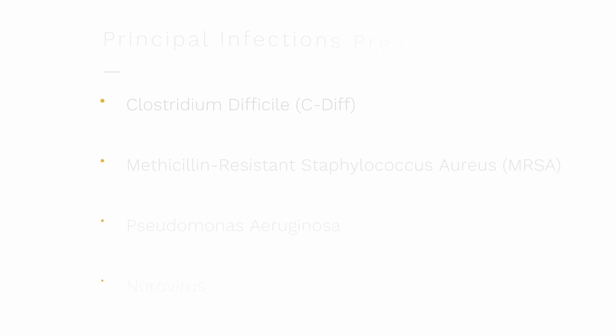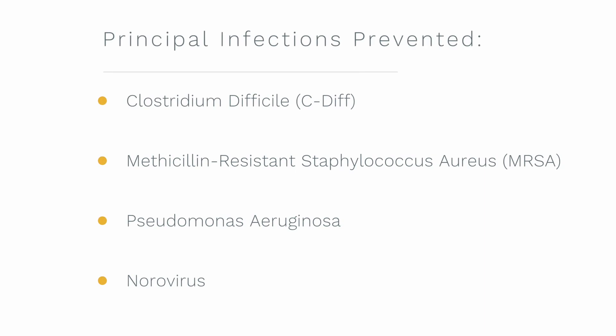The principal infections prevented by HaloCill include Clostridium difficile (C. diff), methicillin-resistant Staphylococcus aureus (MRSA), Pseudomonas aeruginosa, and Norovirus.